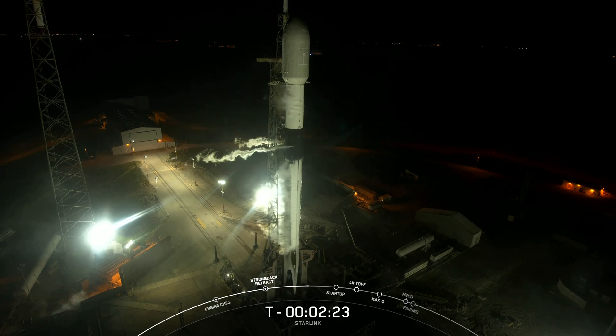We're currently waiting for stage 2 LOX load completion, which will conclude sometime at T-minus 2 minutes.